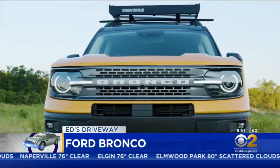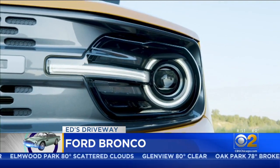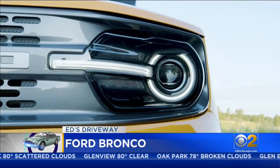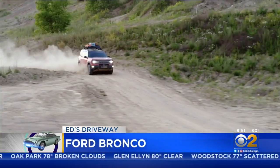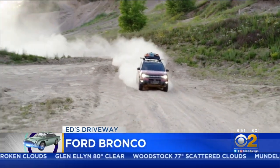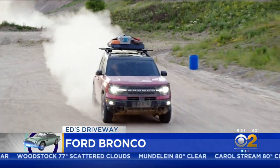The two-door Sport starts around $30,000, and the four-door is closer to $35,000. The basic engine is a 2.4-liter EcoBoost that gets you 270 horsepower. A 2.7-liter EcoBoost V6 with 310 horsepower will also be available.